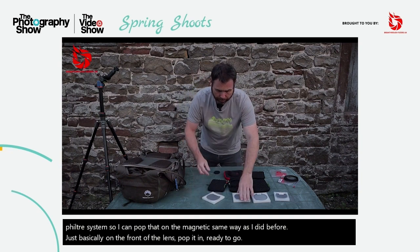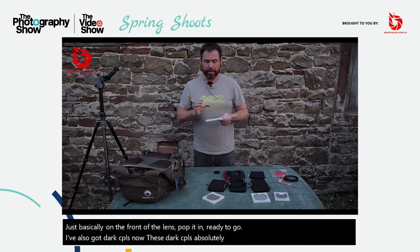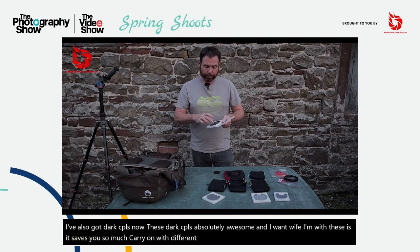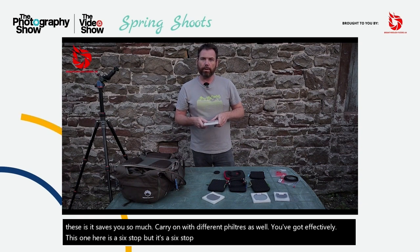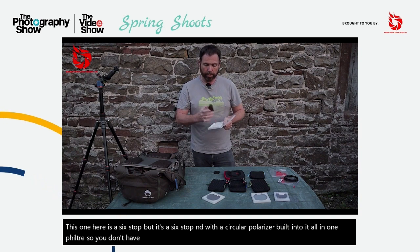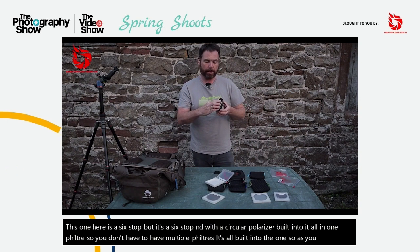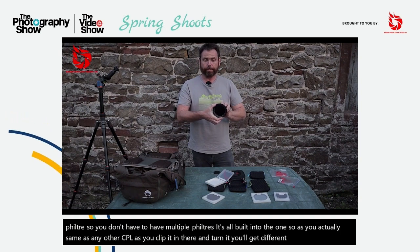I've also got dark CPLs. These dark CPLs are absolutely awesome. What I find with these is it saves you so much carry-on with different filters. This one here is a six stop — well, it's a six stop ND with a circular polariser built into it, all in one filter. So you don't have to have multiple filters; it's all built into the one. Same as any other CPL, as you clip it in there and turn it, you'll get different levels of polarisation. Which is absolutely fantastic — it's all in one filter.